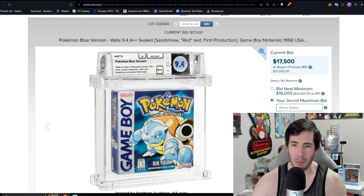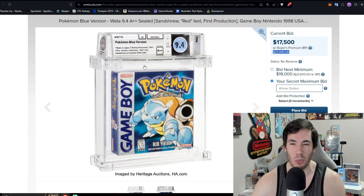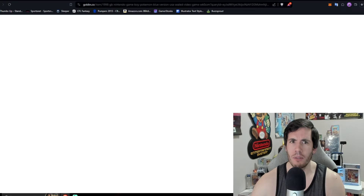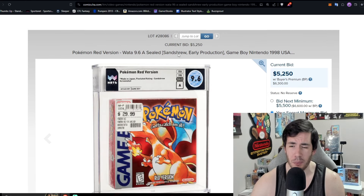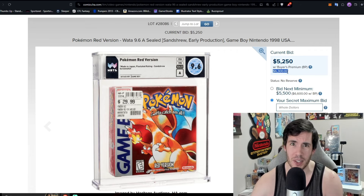Into the world of Pokemon: a 9.4A plus plus Sandshrew red text first production Pokemon Blue sitting at $21,000. On the back of early production copies of Pokemon Blue, it says 'collect up to 139 different Pokemon playing the red version' — a typo, since the earliest copies still said 'red version' instead of 'blue version.' This has become a grail for Pokemon collectors. There are only 13 on the WATA pop report; the last 9.6A plus plus sold at Golden in September for $54,000. The best Pokemon Red in this auction is a 9.6A sitting at $6,300.